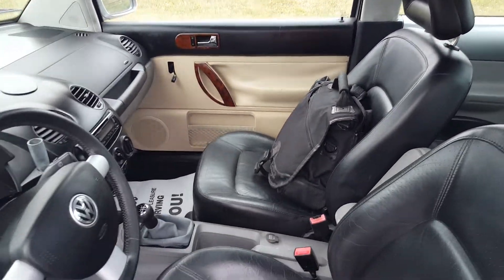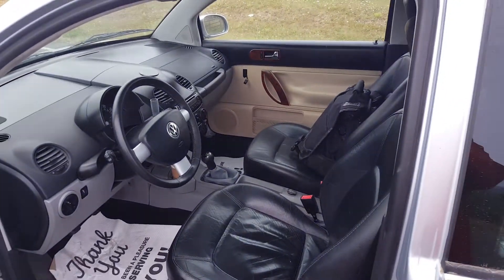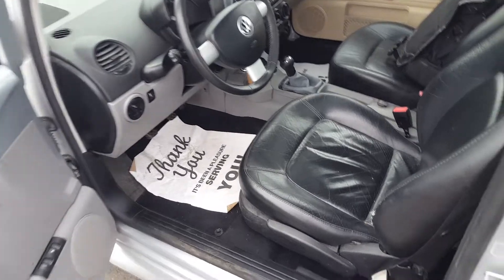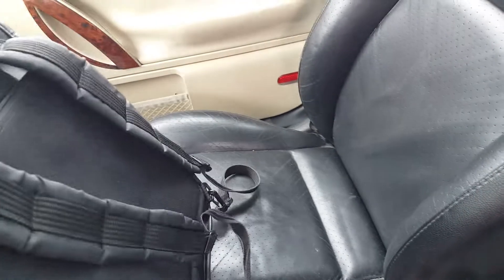On the other side — sorry, my backpack and coffee are in here — that door has been replaced. It does not match anything else. It is silver on the outside but tan on the inside. However, the seats are in good shape, the leather is in good shape, no rips or tears.